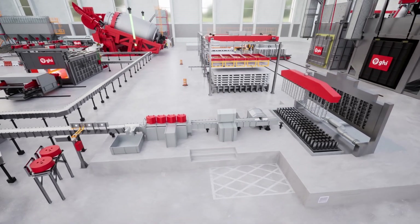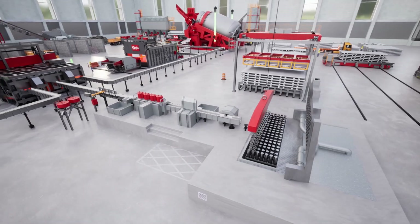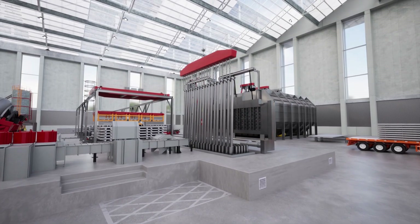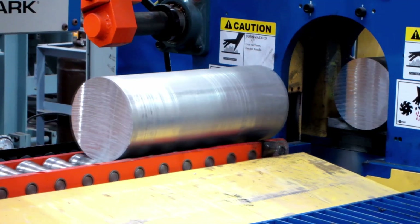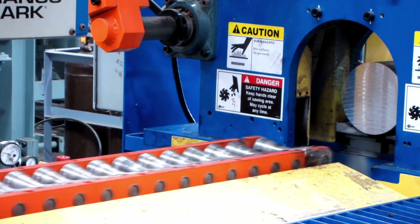Our inline degassing unit effectively removes dissolved hydrogen and alkali metals from the liquid aluminum. GHI offers a range of advanced technologies for aluminum billet vertical direct chill casting machines. These machines generate billets of uniform cross-sections, perfectly suited for subsequent processing in extrusion plants.